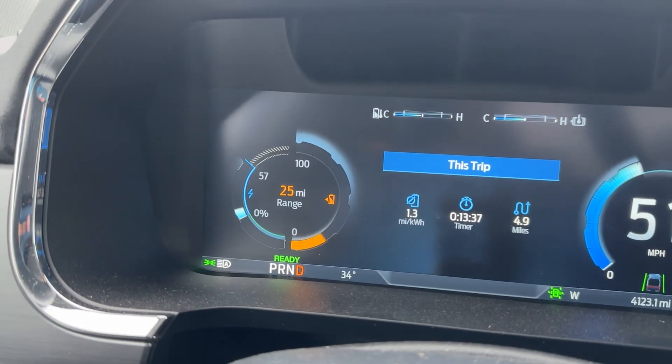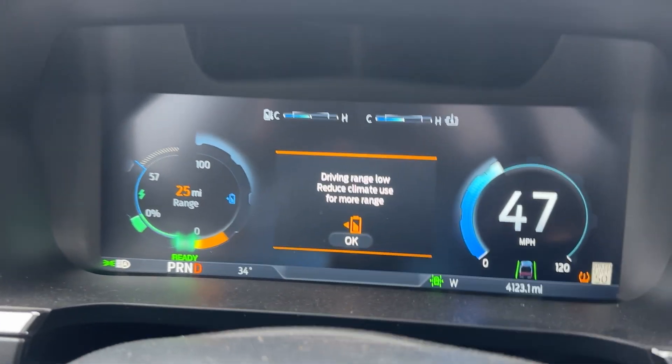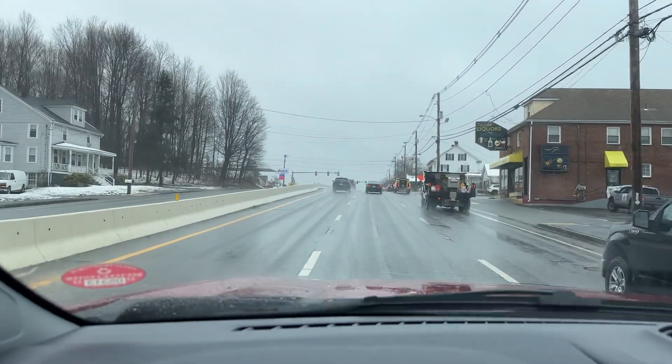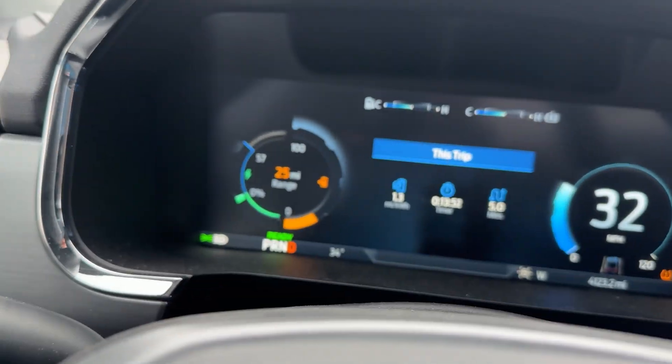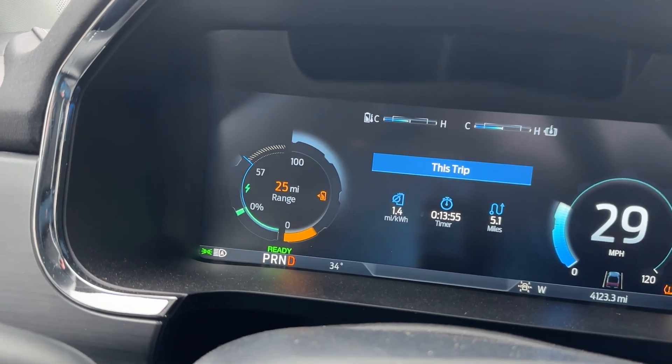A quick update on the way to the charger: you'll see that I now have more percentage, and the vehicle is telling me that it is extremely cold out, which it's only 34 degrees and raining. I feel like the truck's being a little crazy, but I'm at 57% acceleration. Almost there, and we'll get this charged up.